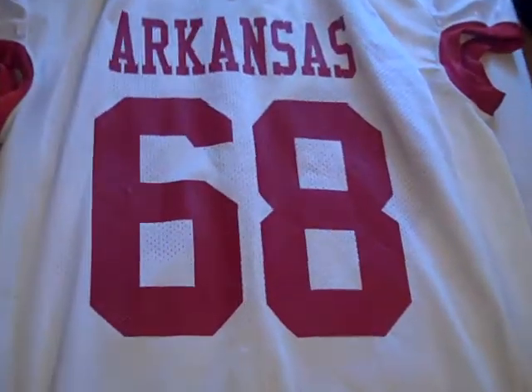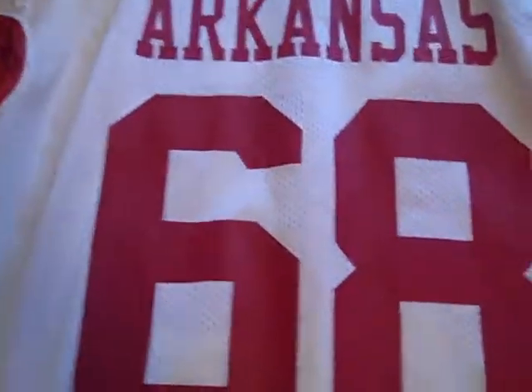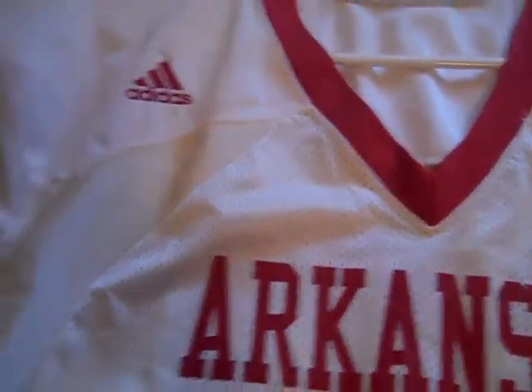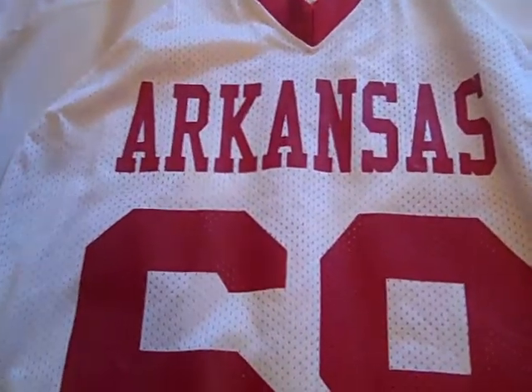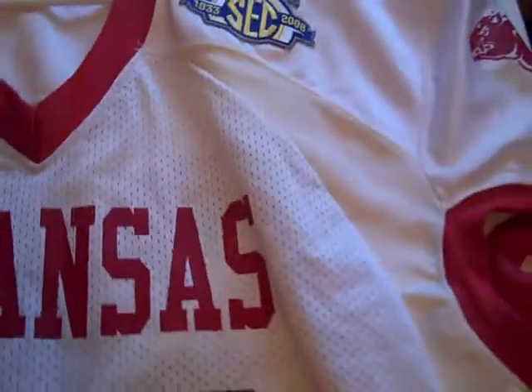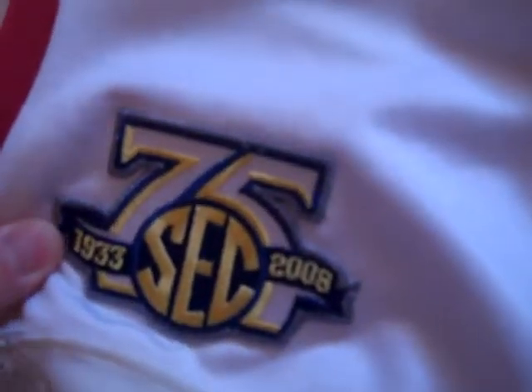Now we'll move on to a different jersey. This one was used in 2007. It's a road jersey, also Adidas — basically the same style, just the white away jersey. What's neat about this one is it has the 75th anniversary patch for the SEC. That's pretty neat. I really like this jersey a lot since it's got that — it's a pretty cool patch on it. As far as I can tell, this jersey was never used.